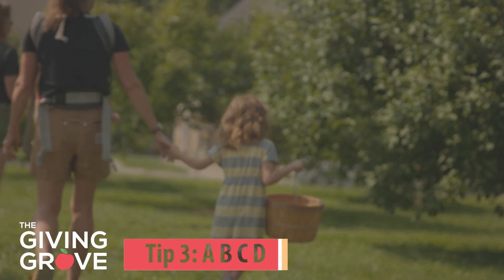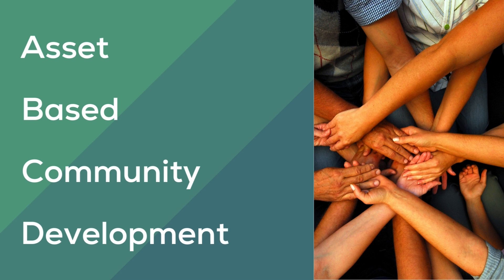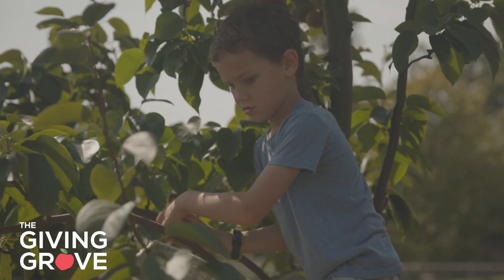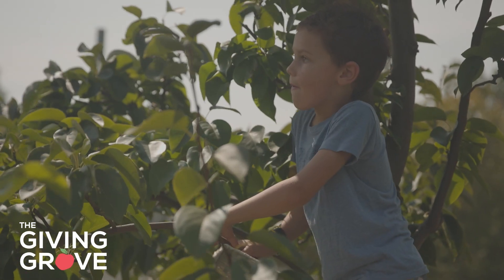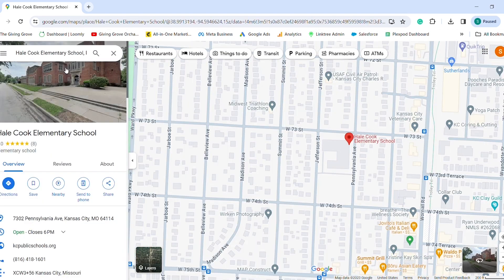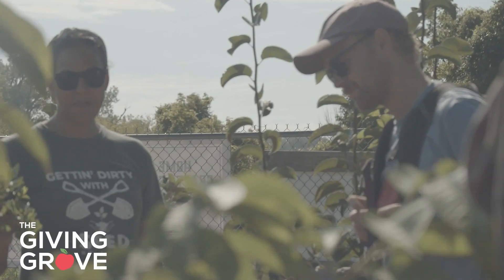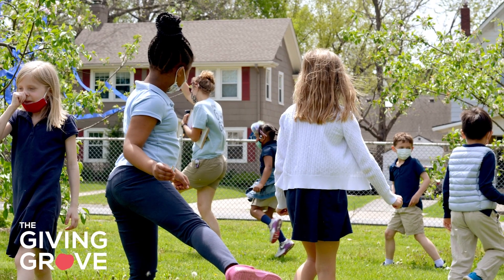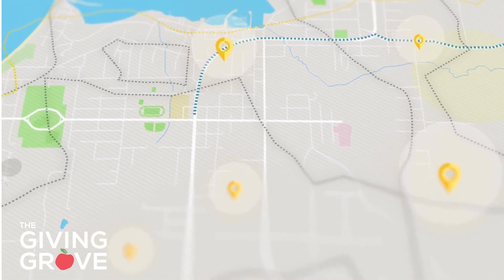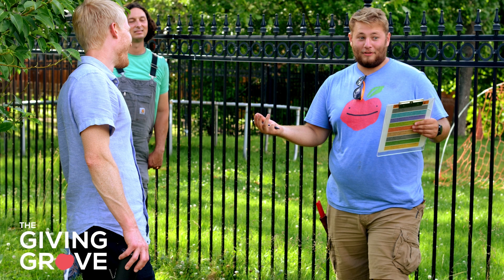Tip three: know who's around. ABCD stands for asset-based community development. At the Giving Grove, we believe in the vitality of neighborhoods. To seek out connections in your area, go to Google Maps and type in the address of your orchard space. Look at all the businesses, schools, apartments, places of faith, community associations, non-profits, and more around your orchard. These are all possible connections for finding volunteers, seeking funding, donating produce, or inviting people to celebrate. Make it a goal to reach out to one or two connections from your ABCD research and see where it goes.